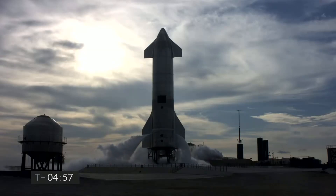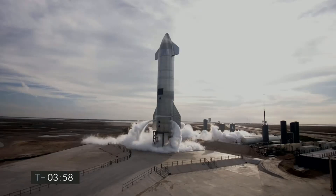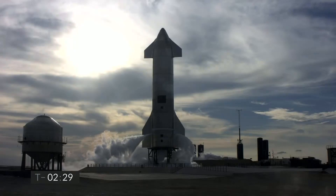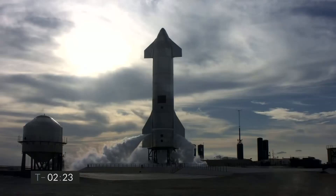We're at T-minus five minutes to our second launch attempt of the Starship 10 test flight. T-minus two minutes 30 seconds, finishing up propellant loading and we are now closing the fuel and oxidizer fill valves to the vehicle.